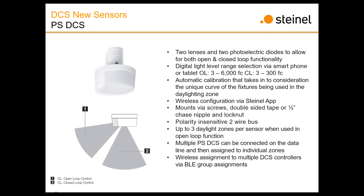Moving to the photo cell — a very cool open-loop and closed-loop photo sensor. You mount it with the front lens looking at the window and the main lens looking down at the surface, giving you both open-loop and closed-loop capabilities.